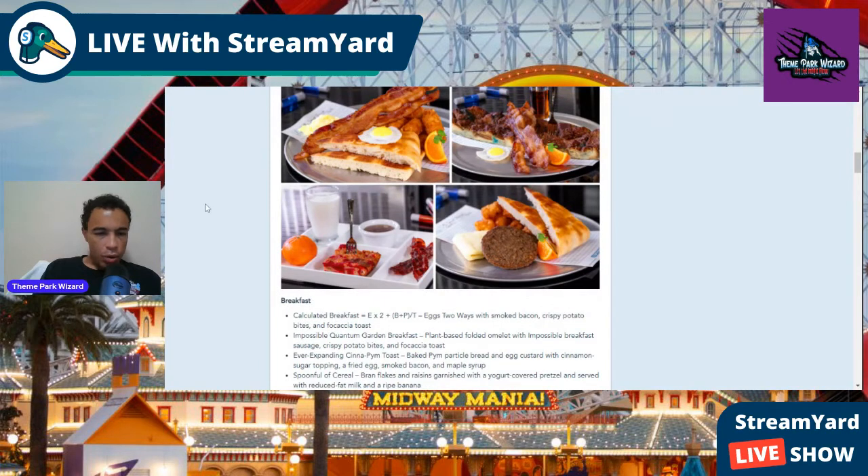Then you have the Impossible Quantum Garden Breakfast, which is a plant-based folded omelet with Impossible Breakfast Sausage, Crispy Potato Bites, and Fochella Toast. Then you have the Ever-Expanding Cinnapin Toast, which is baked Pim particle bread and egg custard with cinnamon sugar topping, fried egg, smoked bacon, and maple syrup.